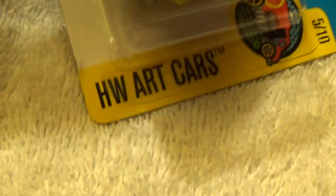The Monster Dairy Delivery — and you've got the Monster HW Art Cars, car 5 of 10.